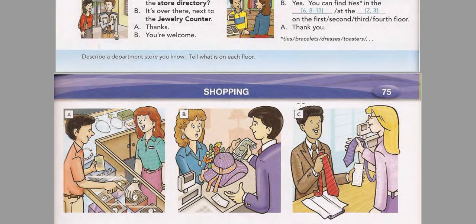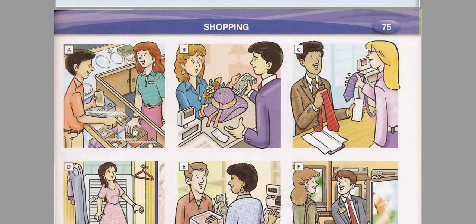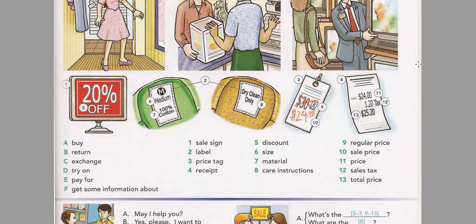Page 75: Shopping. Listen and practice the words. Buy. Return. Exchange. Try on. Pay for. Get some information about. Sale sign. Label. Price tag. Receipt. Discount. Size. Material. Care instructions. Regular price. Sale price. Price. Sales tax. Total price.